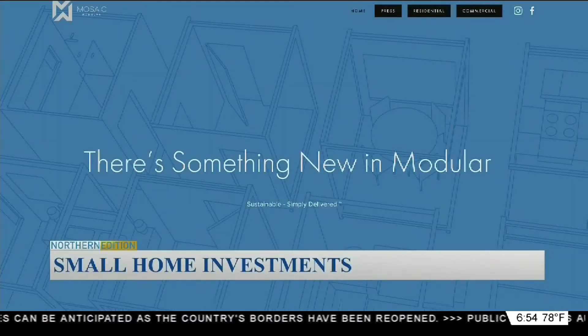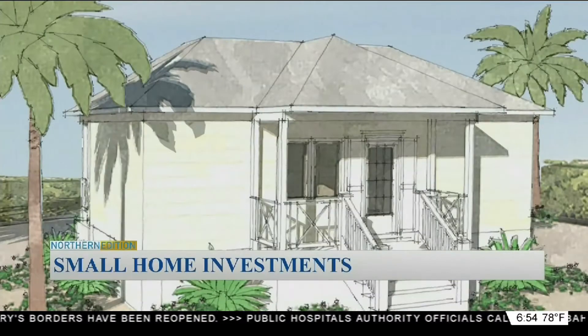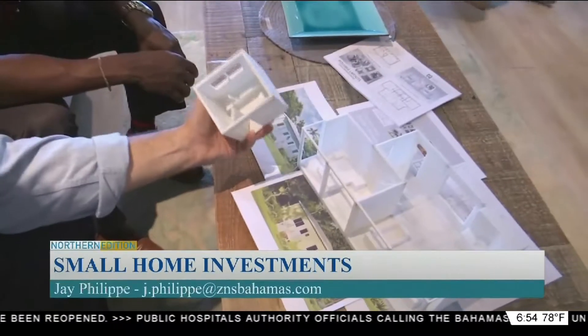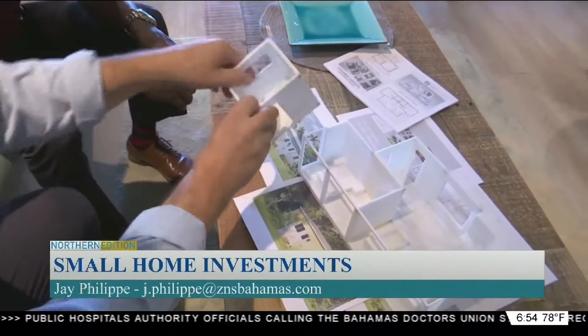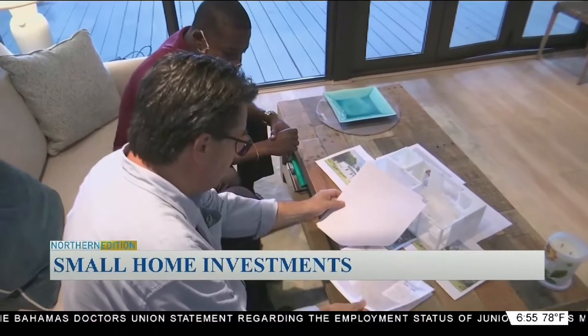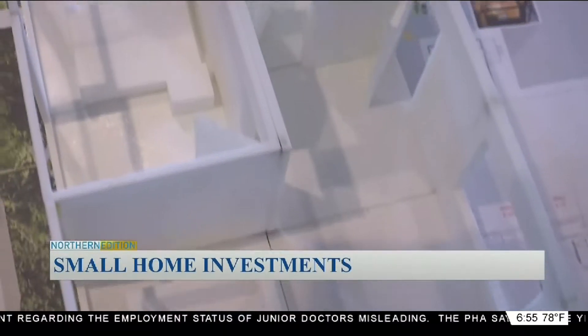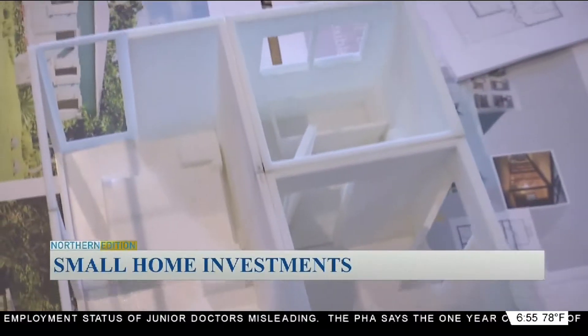Mosaic Modular Homes is bringing a new style of home construction to Grand Bahama. Mosaic's fully integrated modular system slots together quickly, like building blocks, to create a range of unique, resilient structures. Edward Rice, president of Mosaic Homes, says the manufacturing of these prefabricated buildings will ensure quality control.